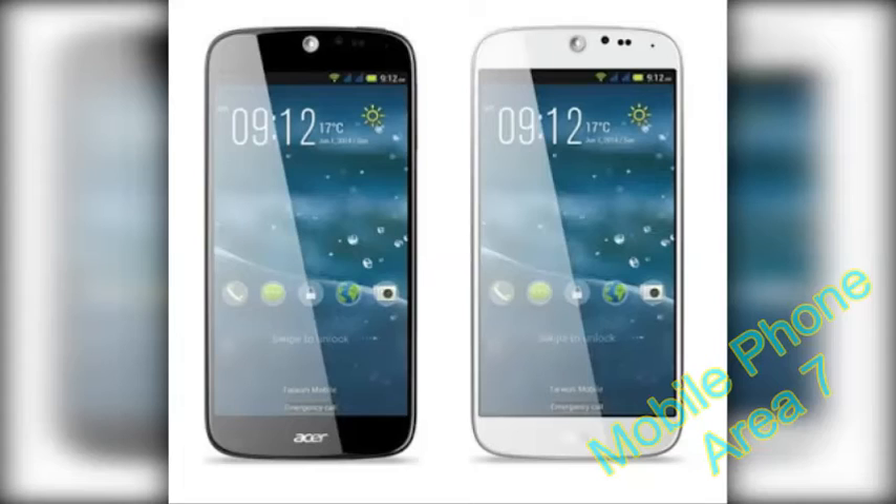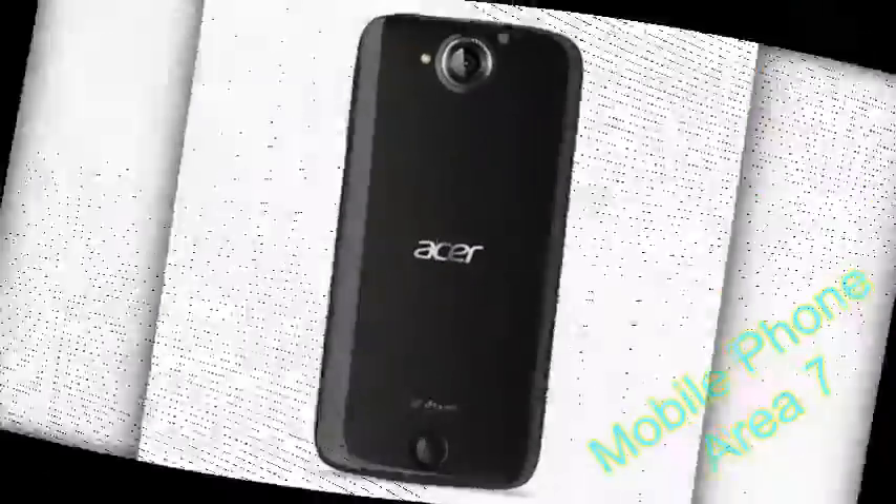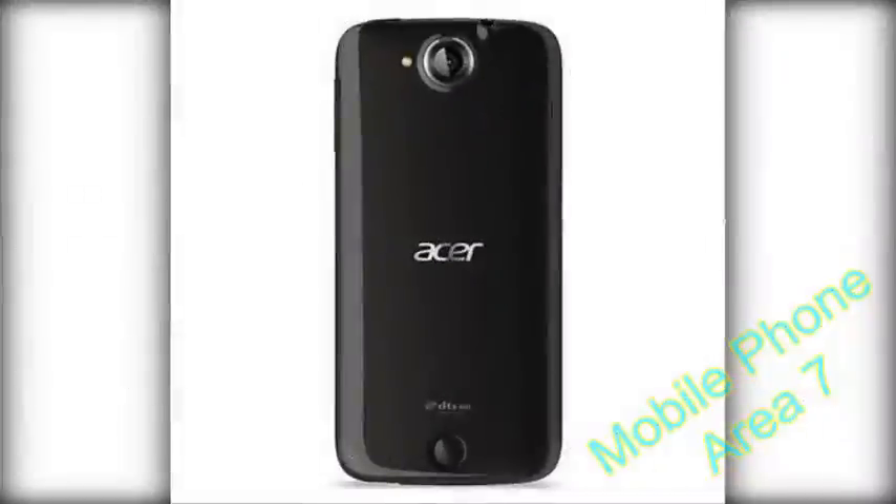Hello, this is the Mobile Phone Channel Area 7, reviewing the Acer Liquid Jade S. It's a tall order for any mid-ranger to stand out among a myriad of offerings in the market. Both established brands and emerging Asian manufacturers are trying hard to grab a piece of that market, spoiling those shopping there for choice.